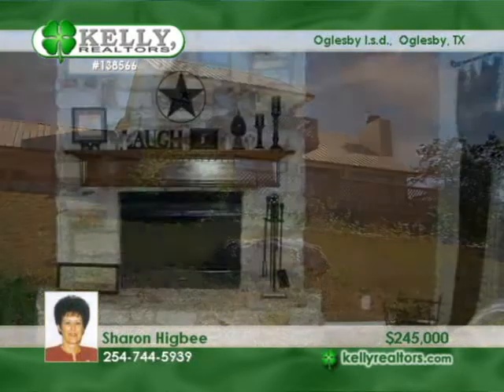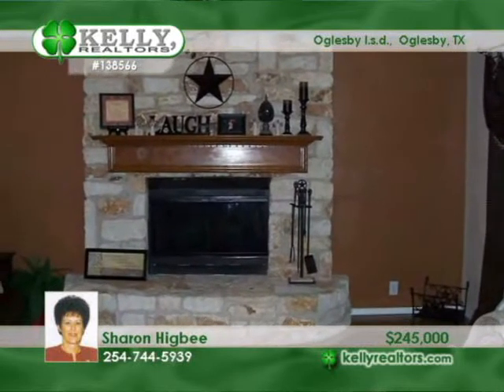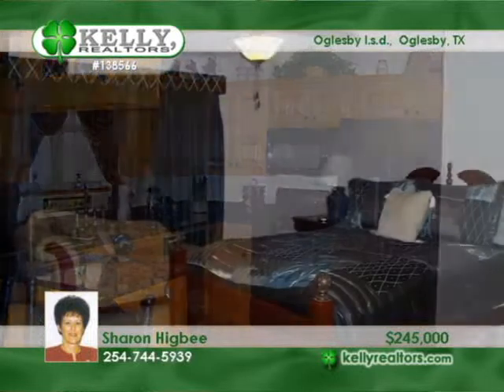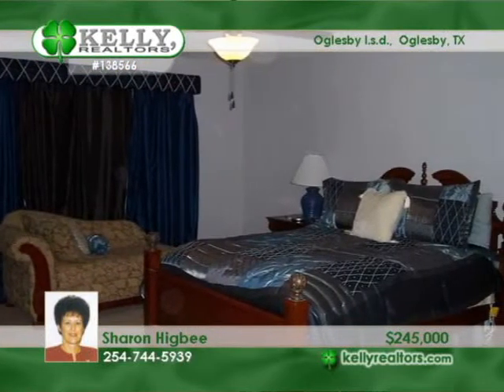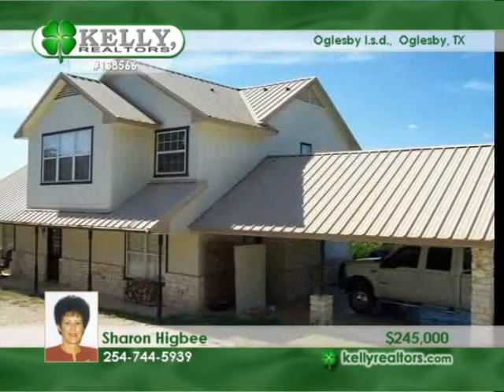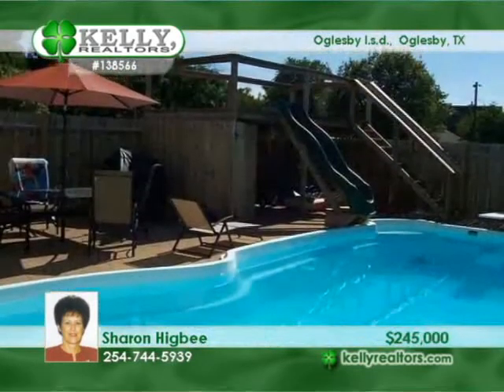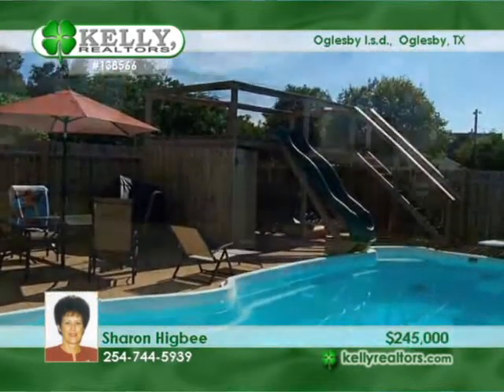Deer and wildlife share the gorgeous setting of this fantastic Oglesby home with decks overlooking the countryside. There are two bedrooms down, a master with a fireplace up, plus another spare. There can be two living areas downstairs. The pool house has a half bath. Come enjoy the view with Sharon.